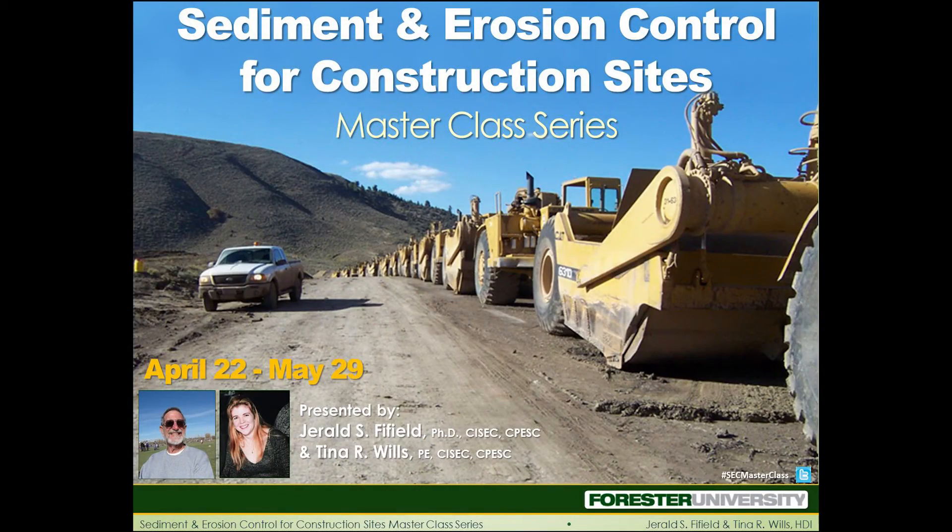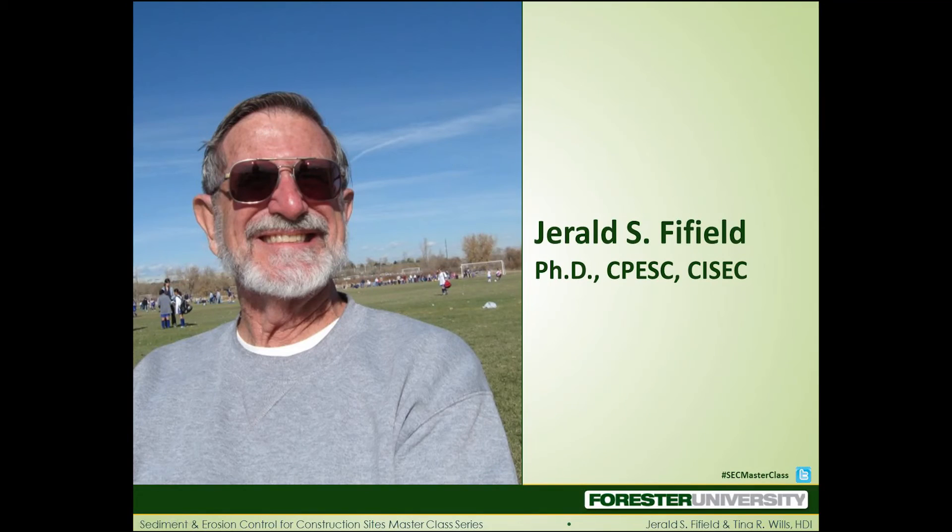Welcome, everyone. I'm here with Jerry Fifield, one of our speakers for the upcoming Sediment and Erosion Control for Construction Sites Masterclass Series. Thanks for joining me, Jerry. So, tell our audience a little about why they should sign up for this upcoming series.